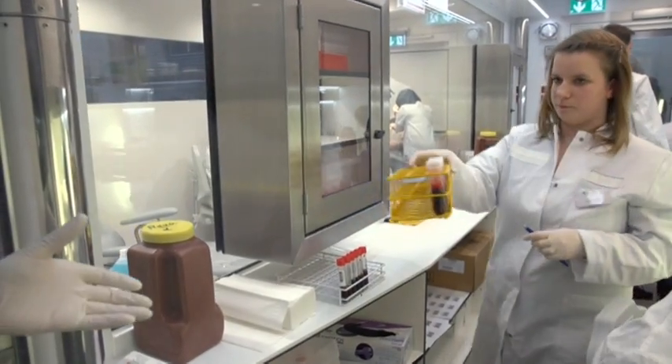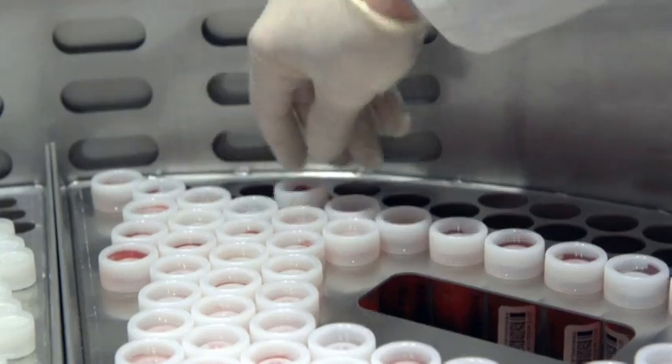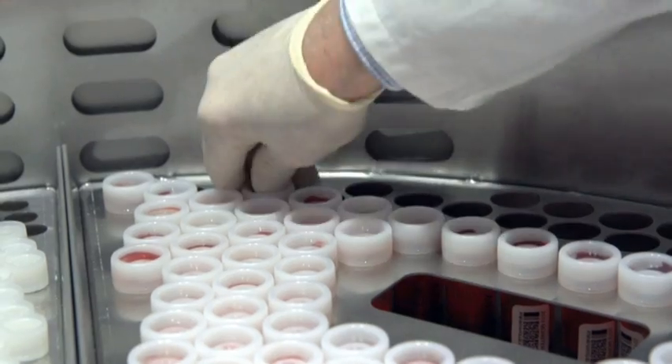If you look at the conditions under which health care is provided in these regions and how diagnosis takes place, then it's clear that we offer a huge advantage. We can simply drive into the region with our standardized and highly secure labs and make a diagnosis right there. The scientists want to build an entire fleet of mobile laboratories to go anywhere epidemics threaten people's lives.